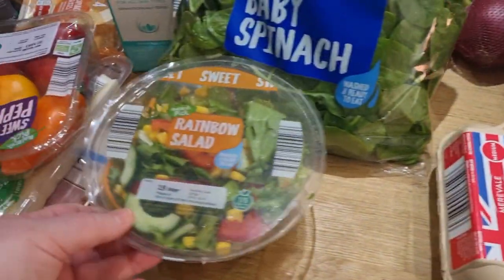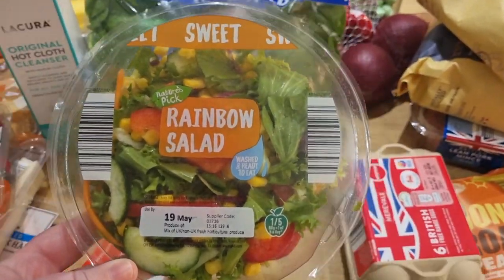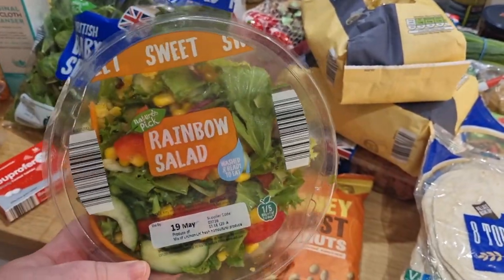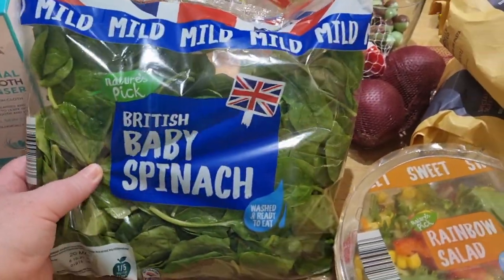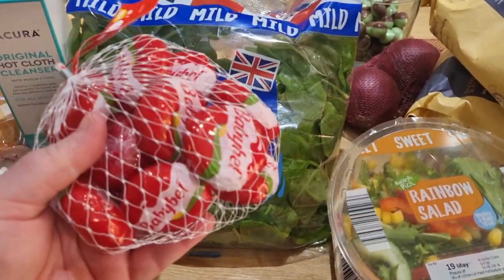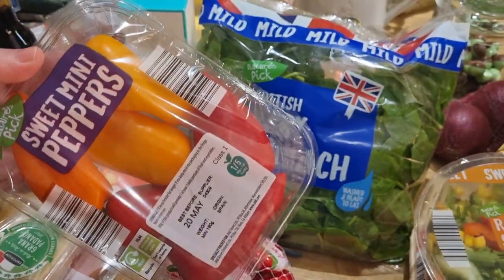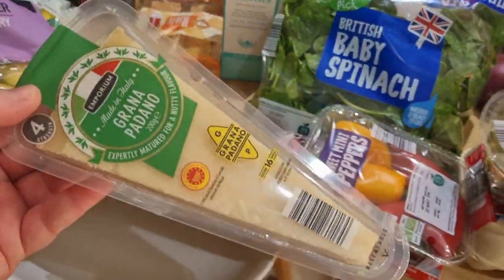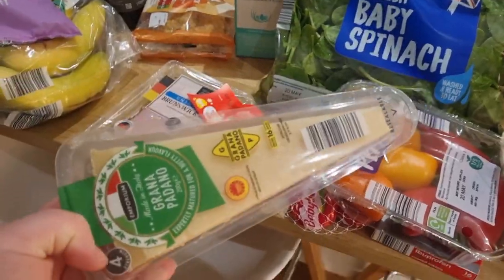I got a rainbow salad with five days until the 19th of May, so I'll have it on Wednesday. I also got two packs of ibuprofen, some spinach for a recipe, some red onions — a trio pack — and a pack of Babybels for snacking. I got some sweet mini peppers which I'll slice up, and some parmesan cheese — it's £2.05 at Aldi versus more at Sainsbury's, so I picked up a block of that too since we'll definitely use it this month.